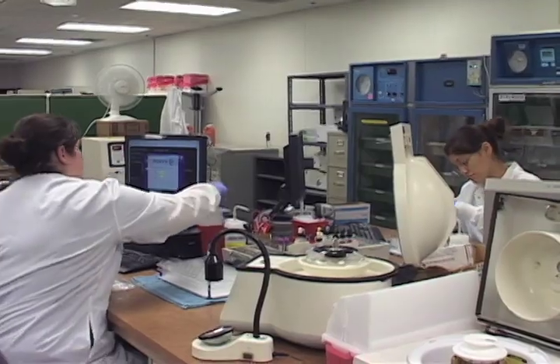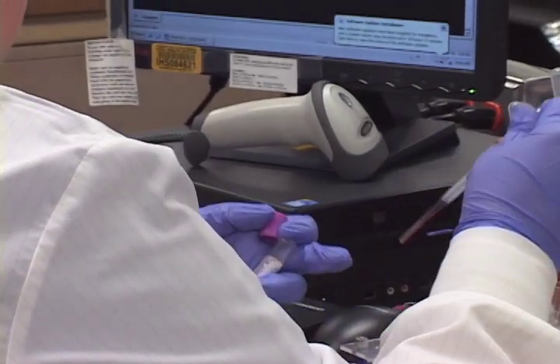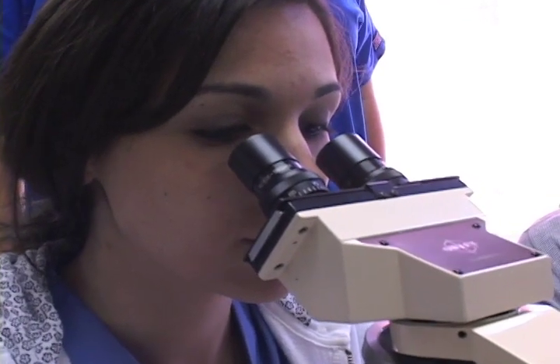Upon graduation, students take a national certification exam to become medical laboratory scientists, where they can practice in medical centers and clinics. Students may also pursue a baccalaureate degree from an affiliated college or university.